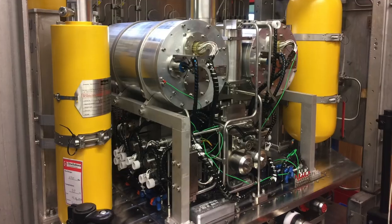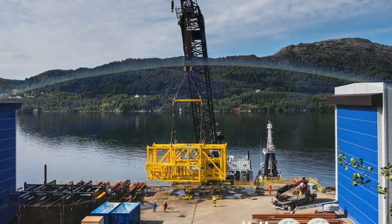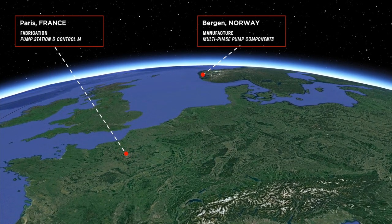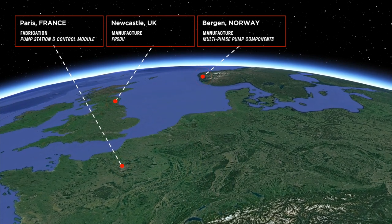The manufacture of the multi-phase pump components along with the fabrication of the pump station and control module were completed in Bergen, Norway and Paris, France respectively, with the production system control umbilicals manufactured in Newcastle in the United Kingdom.